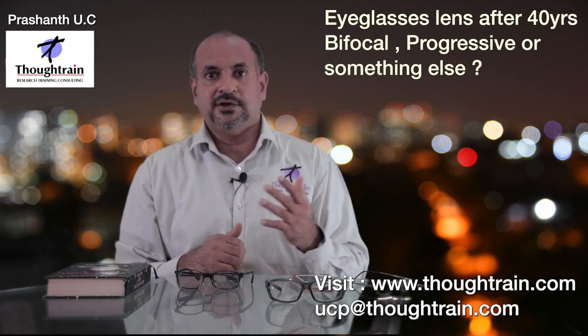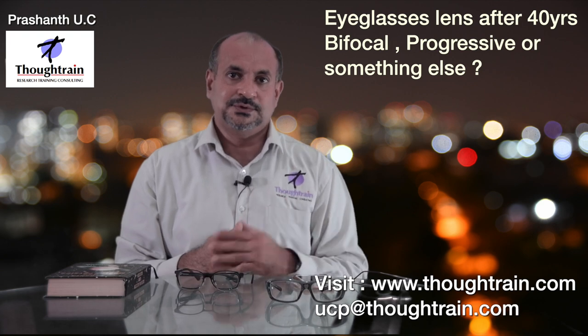Thank you for watching my YouTube channel. This is Prashant UC signing off.